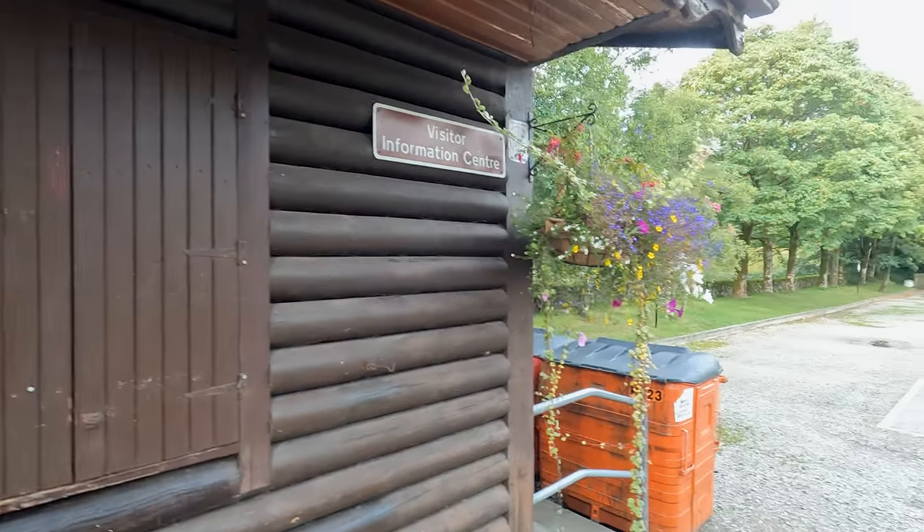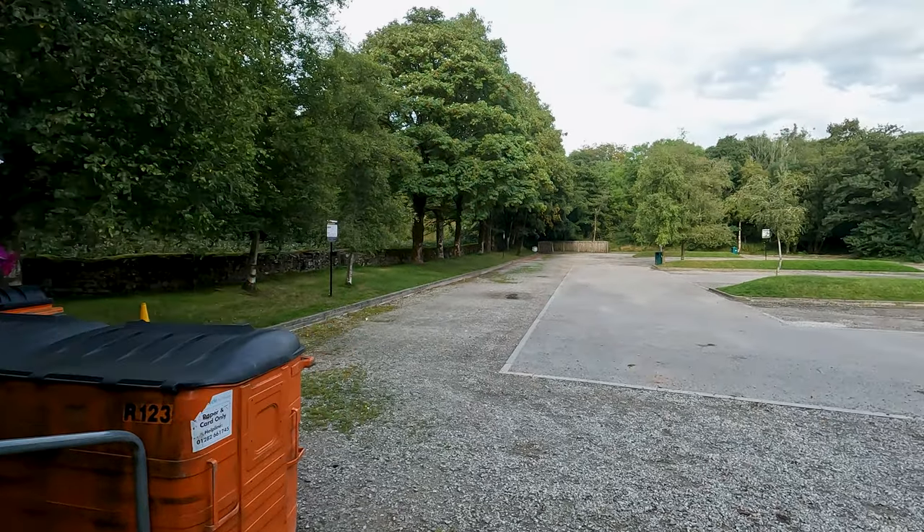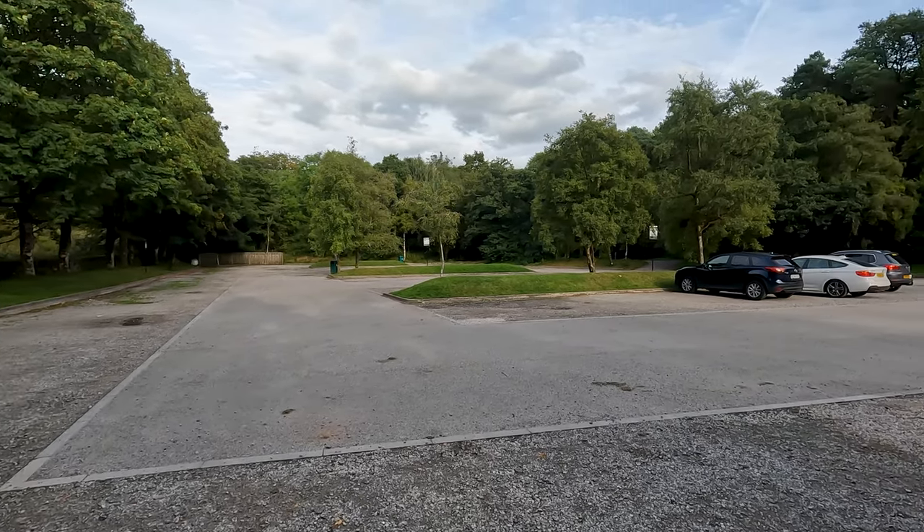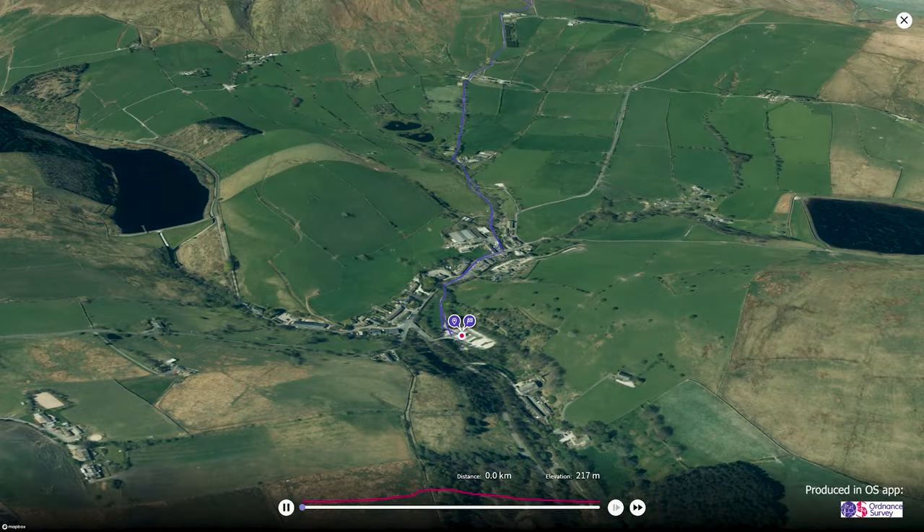Just before ending today's walk, we've put together a short fly-through using the Ordnance Survey app — the link for which is in the description below — to show you where you've been and give the area more perspective.